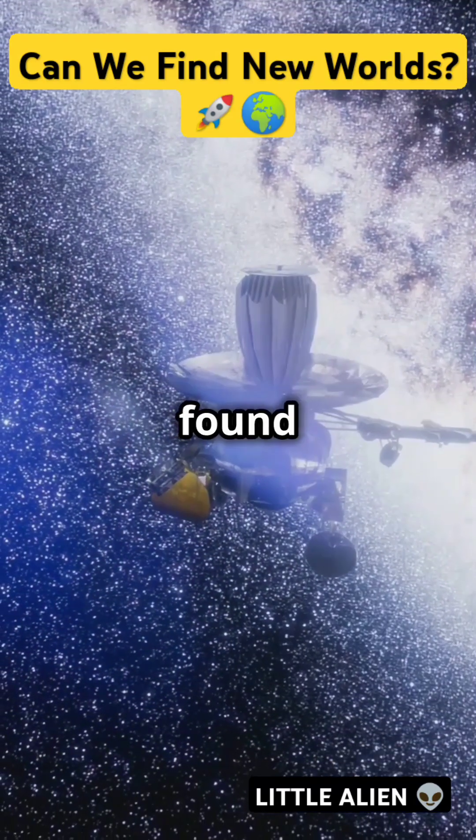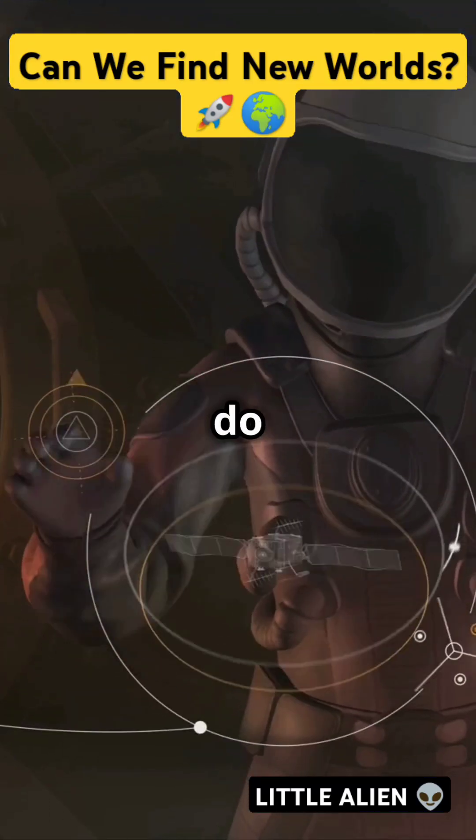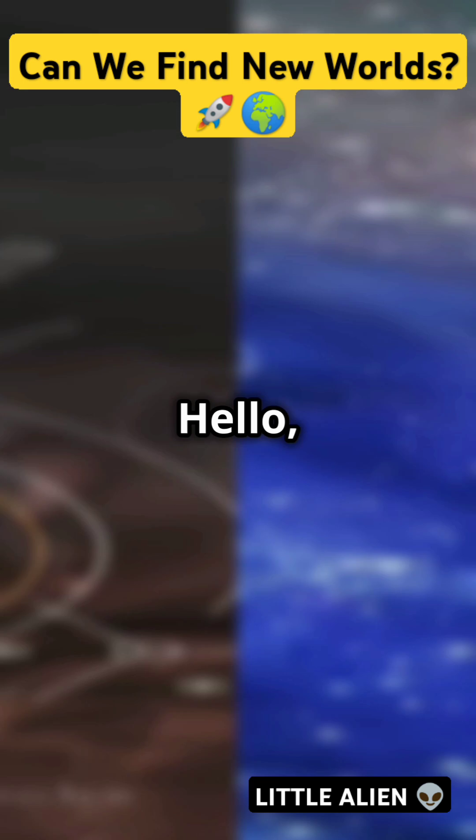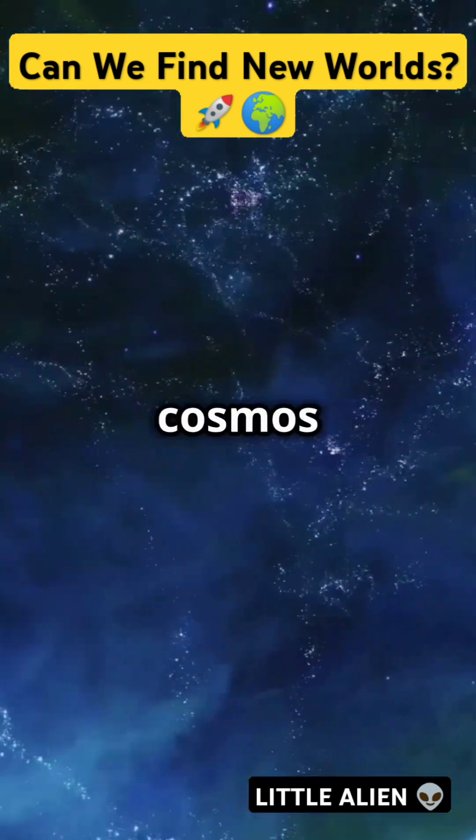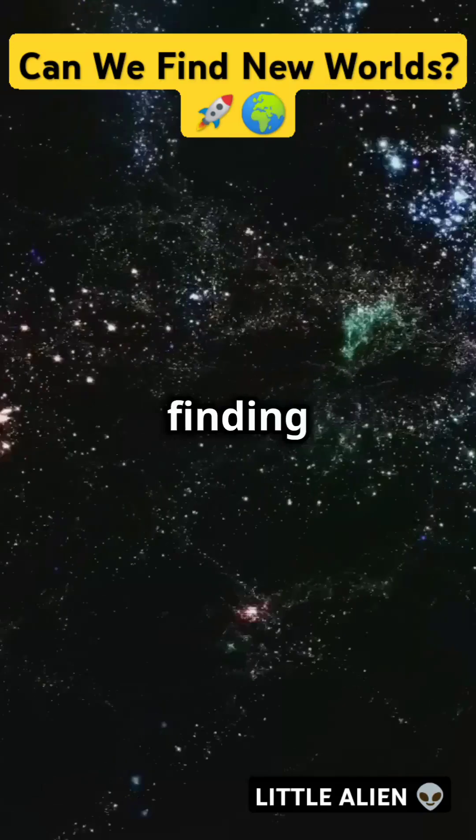I'm sure you've heard the news — scientists have found new planets, but how exactly do they do it? Let's find out. Hello space buffs! Welcome to Little Alien, where today we're zooming through the cosmos to discover the secrets of finding exoplanets.